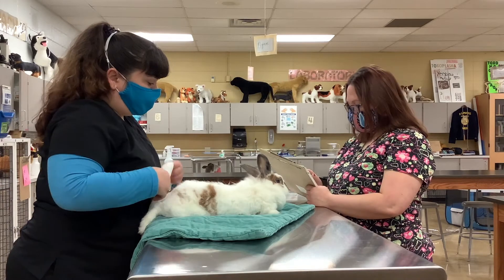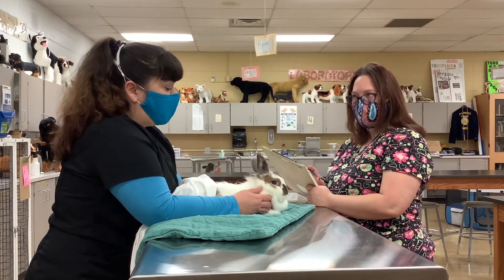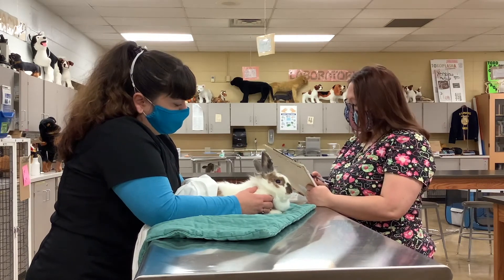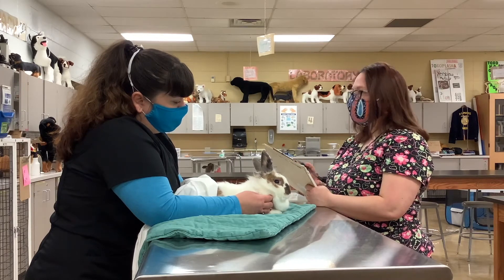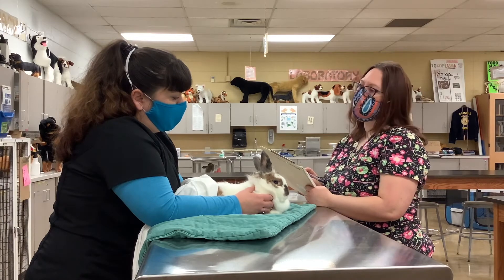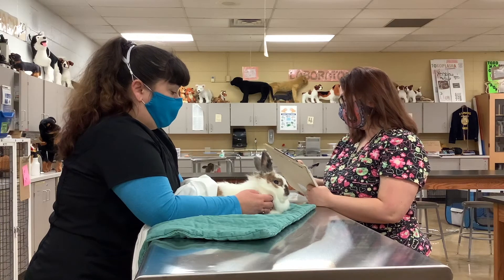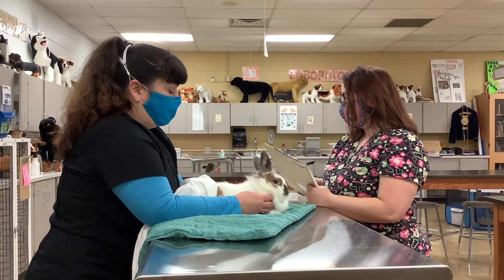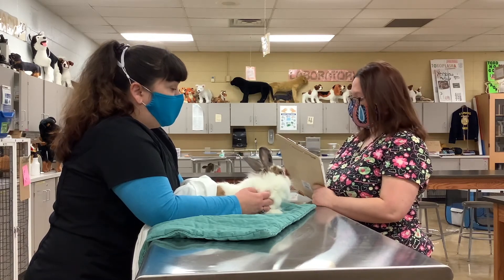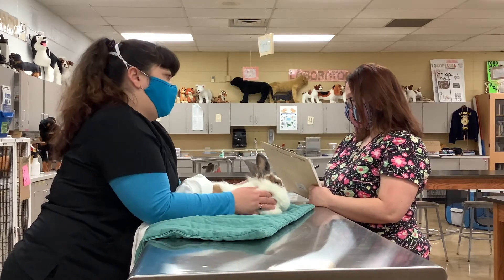So she's about six years old, and we've got decreased eating lately — not as much. She's still producing stool. And she's drinking water, though her water consumption has increased just a little bit since she stopped eating as much. And where do you keep her — is she in the house or outside? She is in the house, but she's on the back porch and she has a hutch there.